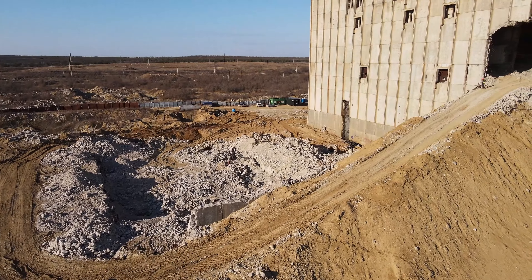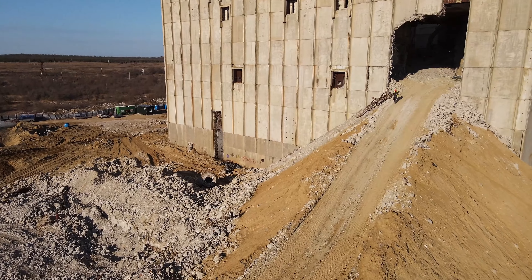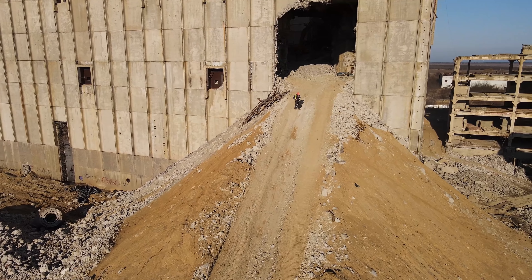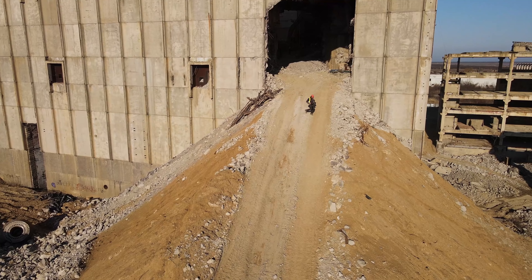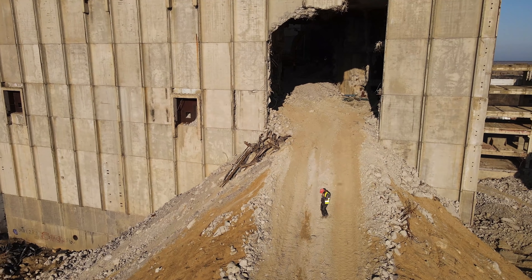Впереди видим Отажское озеро, из которого планировалось брать воду для охлаждения реактора. Предварительно вода должна была пройти химочистку и применяться для охлаждения и выработки пара на Крымской АЭС.